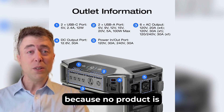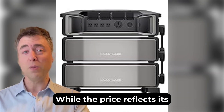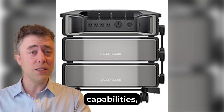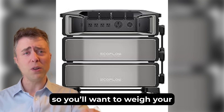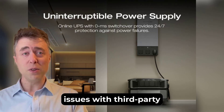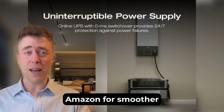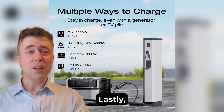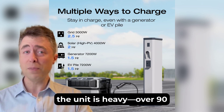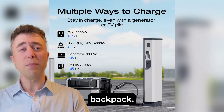Now let's touch on a couple of cons because no product is perfect. The Delta Pro Ultra is a premium investment — while the price reflects its capabilities, it's not a budget option, so you'll want to weigh your power needs. Also, some users have reported issues with third-party vendor returns, so I recommend buying directly from EcoFlow or Amazon for smoother customer service. Lastly, the unit is heavy — over 90 pounds for the inverter alone — so it's not something you'll casually toss in a backpack.